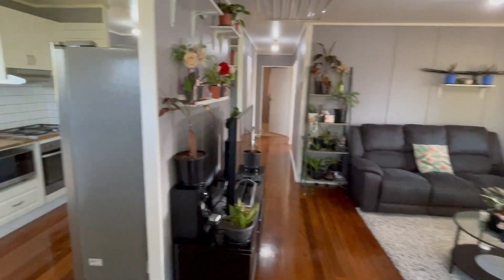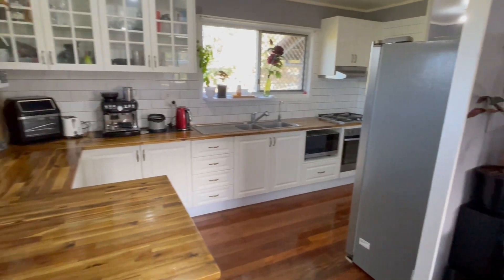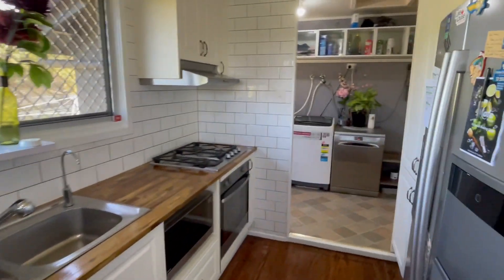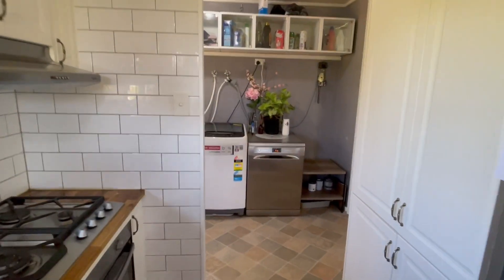Beautiful updated kitchen with timber tops. This door goes out to another sun deck at the rear corner of the home — great for the morning coffee if you drink it. Big fridge space and double pantry as well.